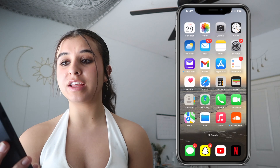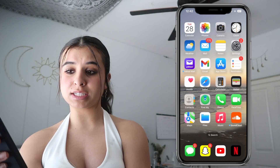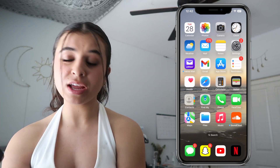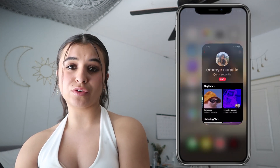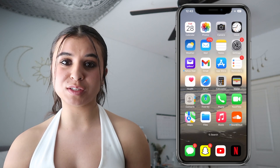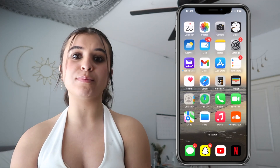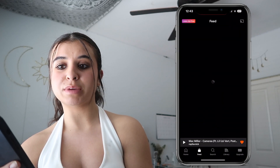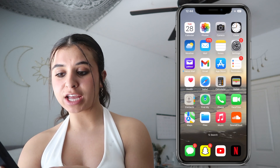My home screen has the same beach background. It has all the general basic apps the phone comes with, and down at the bottom I have SoundCloud — which doesn't come with the phone. I love music, and you should follow my Apple Music playlist called Emmy Camille. I have SoundCloud to get unreleased music from Drake, Brent, Ariana Grande, The Weeknd, and all that. Right now I was listening to Mac Miller, Cameras by Lil Uzi, and Post Malone.